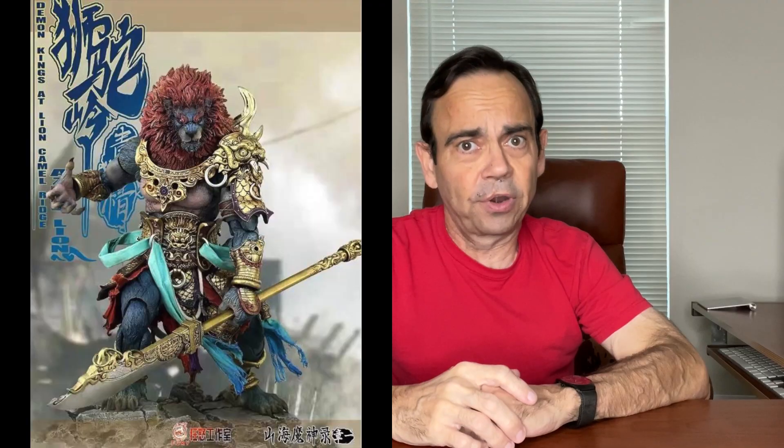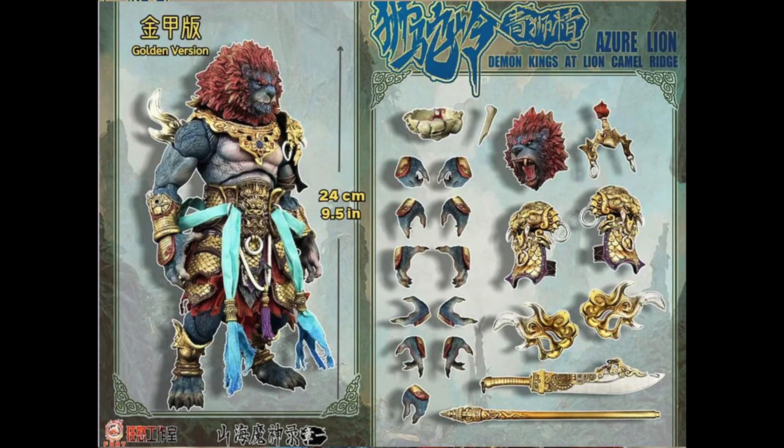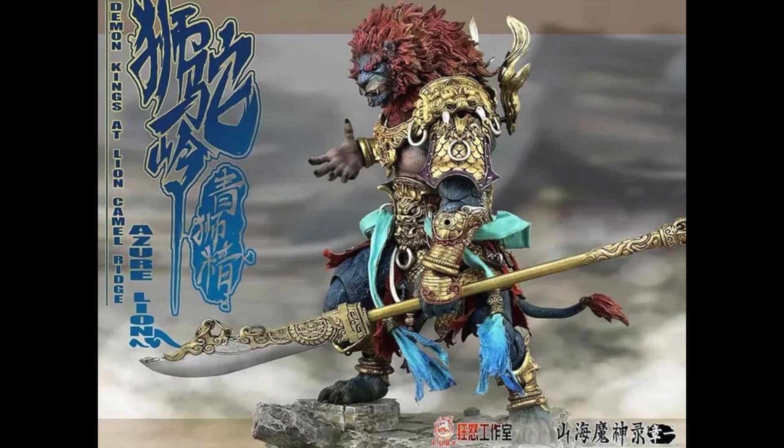First up we have the Record of the Mountain and Sea Demon God Azure Lion gold armor version. The reason I'm so stoked about this thing for action figure photography is just look at it. I have seven criteria I use to determine whether a figure is going to be photogenic. This thing is beautifully sculpted — point. Insane level of paint — point. Extra awesome roaring head — point. Tons of hands — point. Plenty of accessories including that spear and sword — point. Better than basic articulation leading to natural movement — point. This thing gets a seven out of seven. It's just going to be incredible.